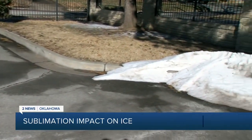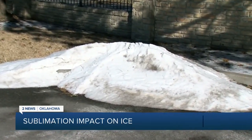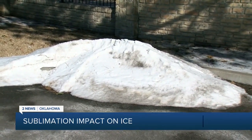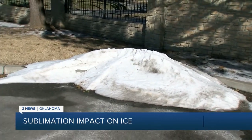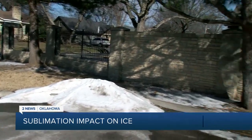Now, a lot of this ice will be converted into a liquid, but there's also a process taking place that's bypassing the liquid phase. This is called sublimation, where some of the ice will go directly into a gas phase rather than a liquid state. Reporting live from the parking lot, meteorologist Annie Brown, T News Weather.